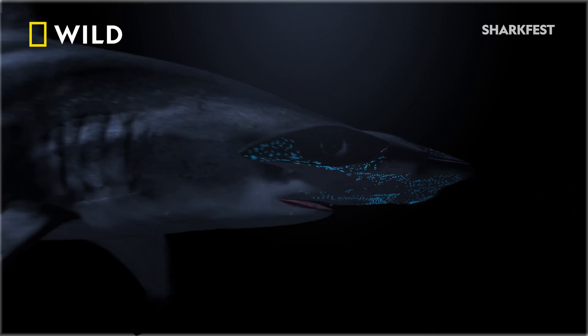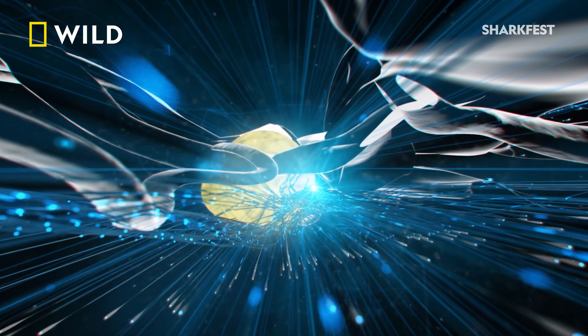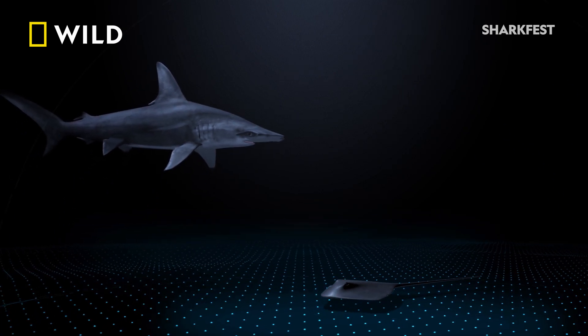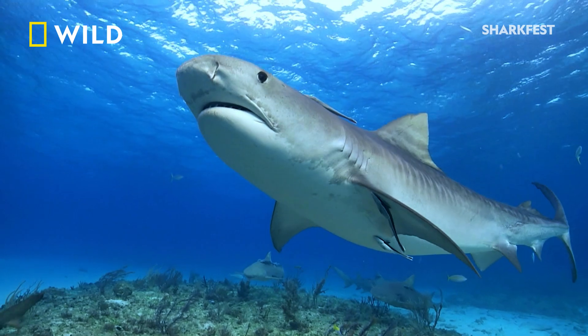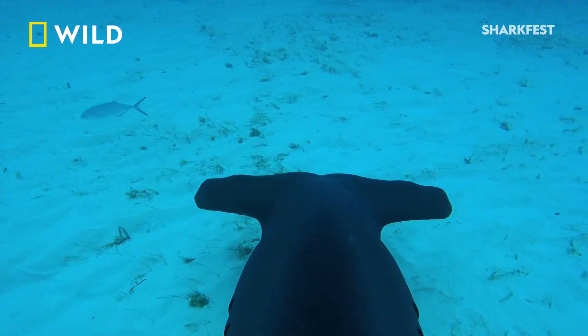It consists of thousands of ampullar pores that sense electrical fields as small as 15 billionths of a volt. Any organism has a weak electromagnetic field that sharks can detect through their ampullae of Lorenzini, and all sharks have it. If a normal shark uses electroreception like a small flashlight to scan the ocean floor, the hammerhead wields a powerful spotlight.